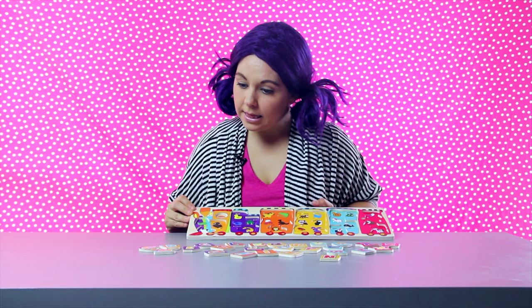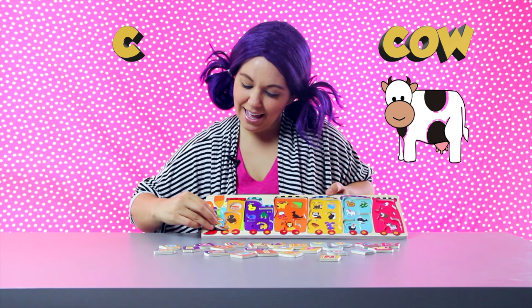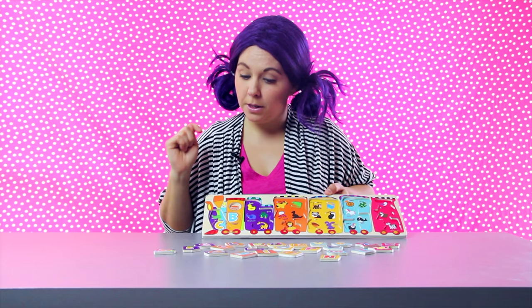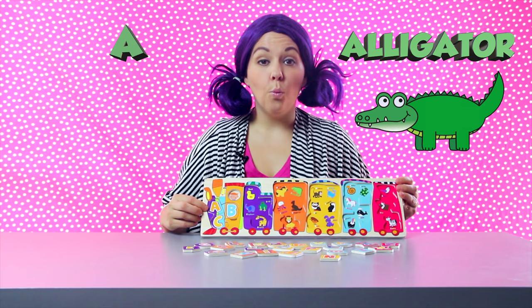Let's try this letter — the letter C. I think the C goes with the cow. Cow starts with the letter C. Here's the letter B. B for bear. Perfect fit. There's one more missing from this train car. The animal is an alligator — that's the letter A. Perfect! We finished the front train car: A, B, and C.